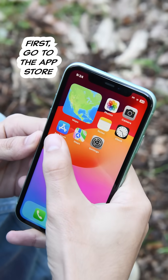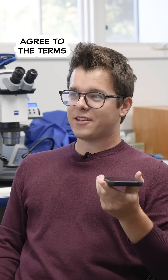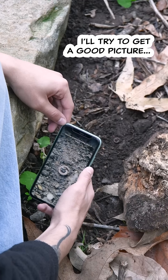How? First, go to the App Store. Download the app. Make a free account. Agree to the terms. Tap the shiny green camera. I'll try to get a good picture.